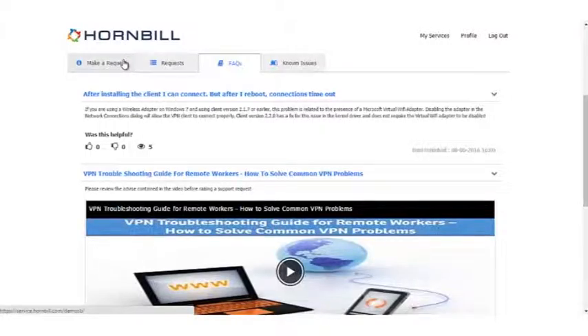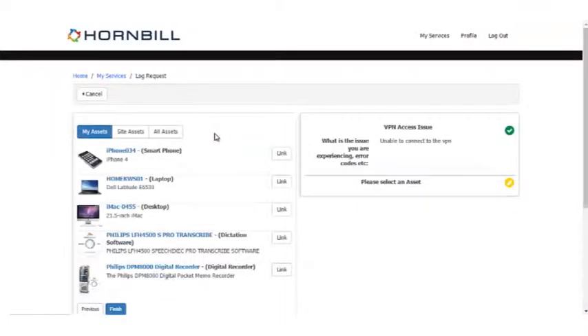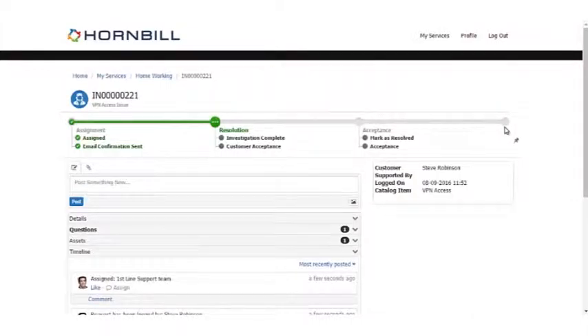If there are no known issues, perhaps there's knowledge or FAQs that allow Steve to self-help. That knowledge and content can be in the form of embedded media like videos, embedded images, or simple text-only instructions. If there's no relevant FAQ either, we introduce our request catalog, where Steve can see the options available to him — for example requesting a callback, scheduling a VPN software setup, or simply reporting an issue. We use our progressive capture functionality, which allows you to codelessly create and branch questions to collect the relevant information needed. The ticket is then raised and routed to the appropriate resolver team.